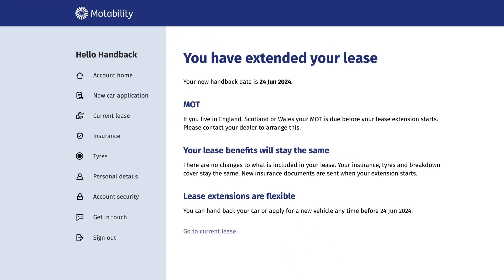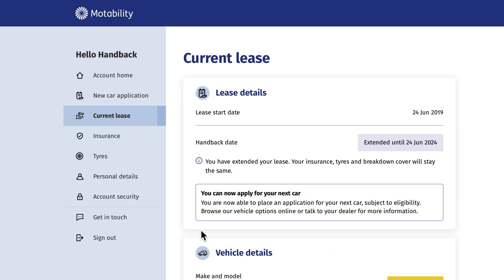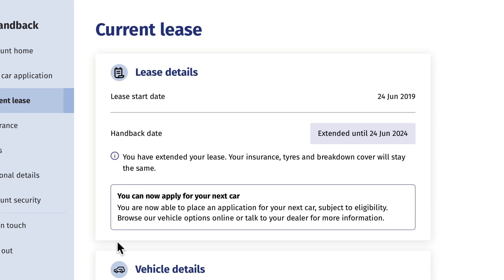If accepted, your lease will be extended straight away and you'll get a confirmation email. You can see your new end date at any time in the current lease section of your account.